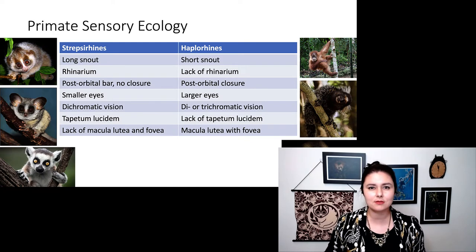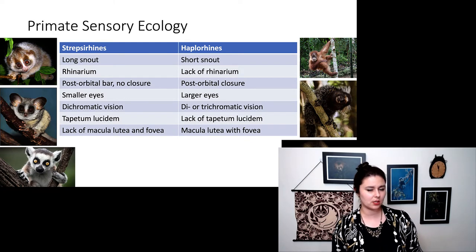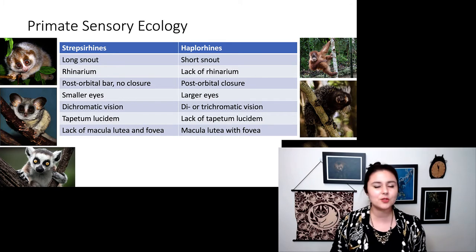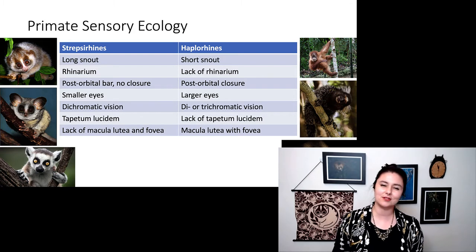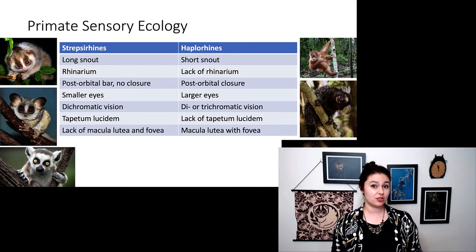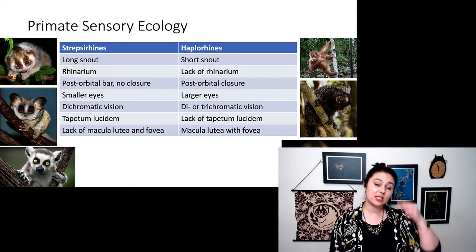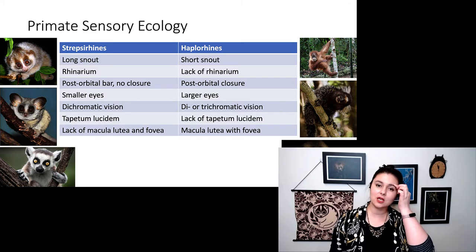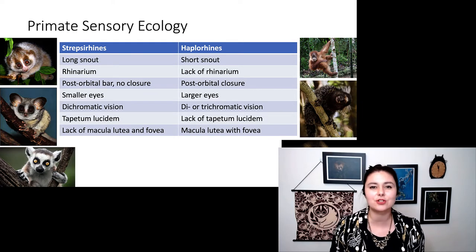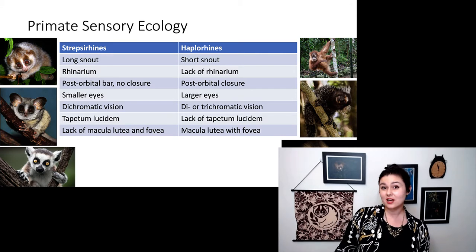We can compare the sensory ecology of our strepsirrhines and haplorhines and see that it's pretty different. Our strepsirrhines have a relatively longer snout — still not as long as other mammals such as raccoons or dogs, but longer than our haplorhines. Our strepsirrhines have a rhinarium, but our haplorhines do not. Strepsirrhines have a postorbital bar, but only that postorbital bar, whereas haplorhines have full postorbital closure around their eye socket. We see smaller eyes in strepsirrhines but larger eyes in haplorhines.